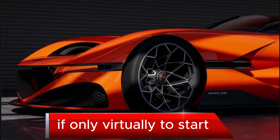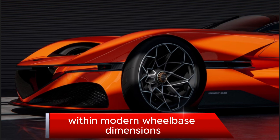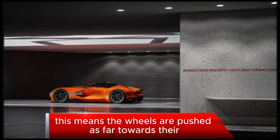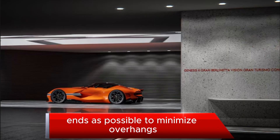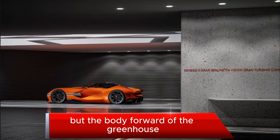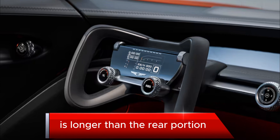To start, the Grand Berlinetta has some classic coupe proportions within modern wheelbase dimensions. This means the wheels are pushed as far towards their ends as possible to minimize overhangs, but the body forward of the greenhouse — the glass area you sit under — is longer than the rear portion.